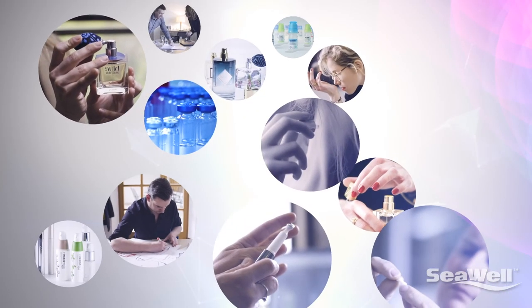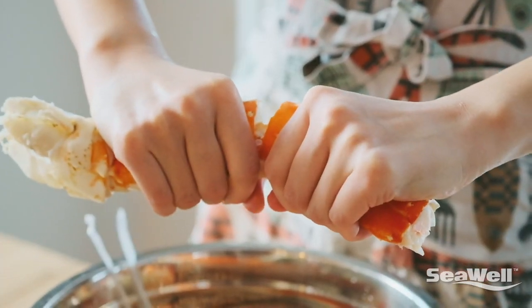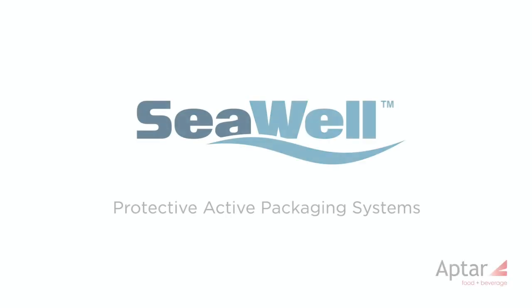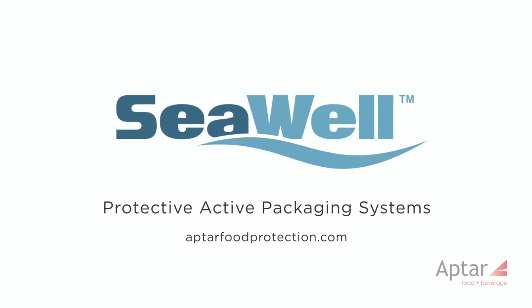At Aptar, protecting and enhancing product is what we do. And with SeaWell, our fresh thinking nets big benefits across the seafood supply chain. SeaWell protective packaging systems — learn more at AptarFoodProtection.com.